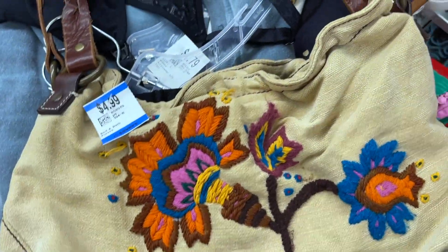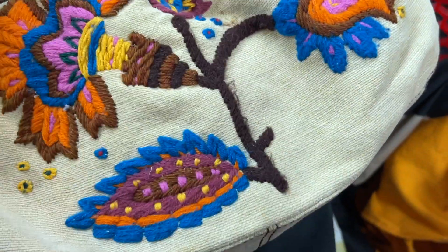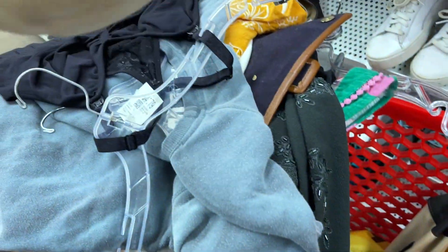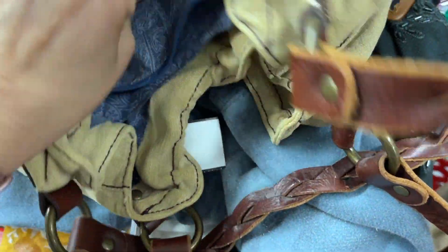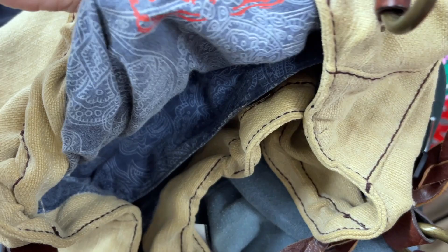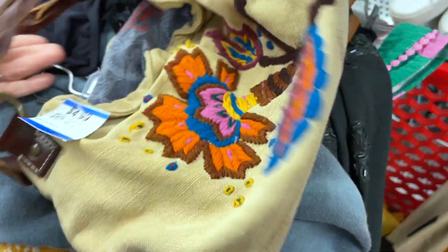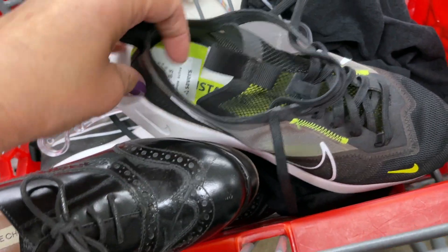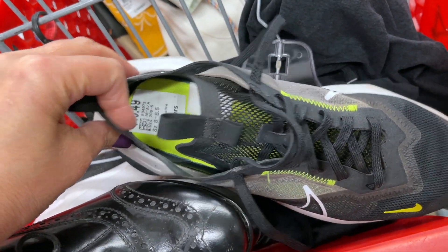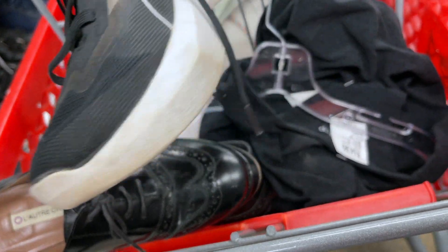This is a really cute lucky Y2K vibe bag, and in the end right at the register I decided to leave it behind because the staining on the bottom was a little more pronounced than it's even showing up on film. I really thought this bag was cute and I am a little partial to that bohemian style — maybe I should have grabbed it; I think it may have done well on Depop.